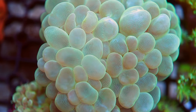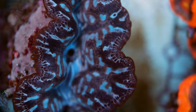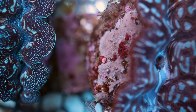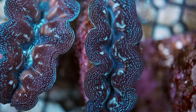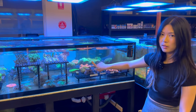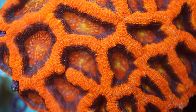Hazel has really nice crocea clams with very nice colors. There's a nice monty cap growing out well, some rainbow bowerbanks, big hammers down the back, lots of torches, softies, gonies, and acans. It's a really comprehensive selection.